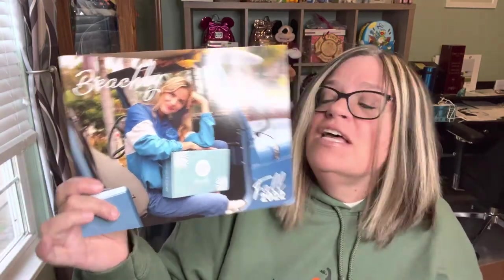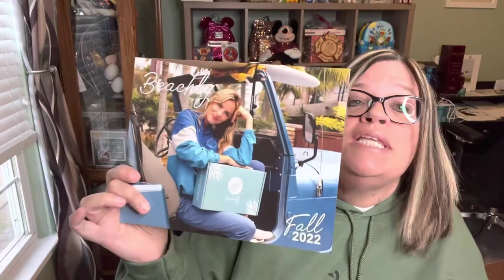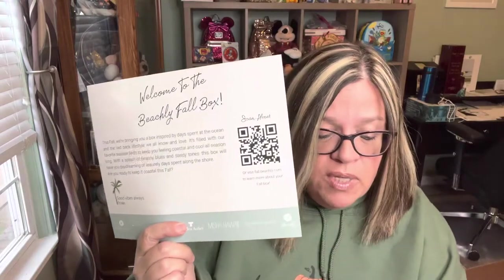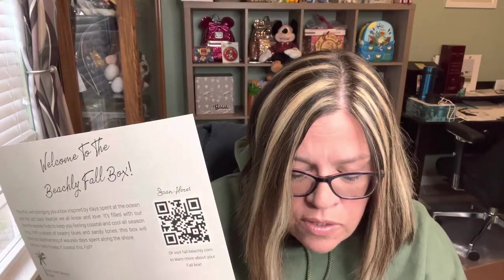Hey everybody, welcome back to my channel. Today I have an absolutely new box to my channel — it is Beachley. This is the Beachley Fall 2022 box. I had to scan the QR code so I could give you some prices because it's all on the internet. So this says this fall we're bringing back a box inspired by days spent at the ocean and the laid-back lifestyle we all know and love. It's filled with our favorite seaside finds to keep you feeling coastal and cool all season long. With a splash of beachy blues and sandy tones, this box will have you daydreaming of leisurely days spent along the shore. Are you ready to keep it coastal this fall?